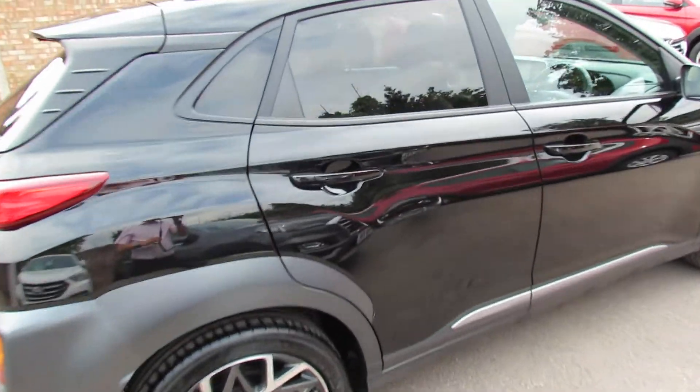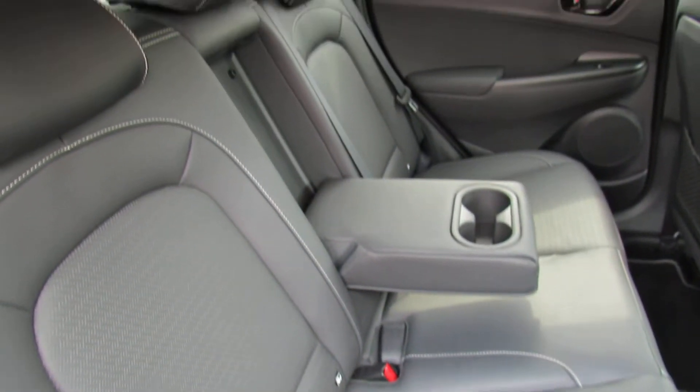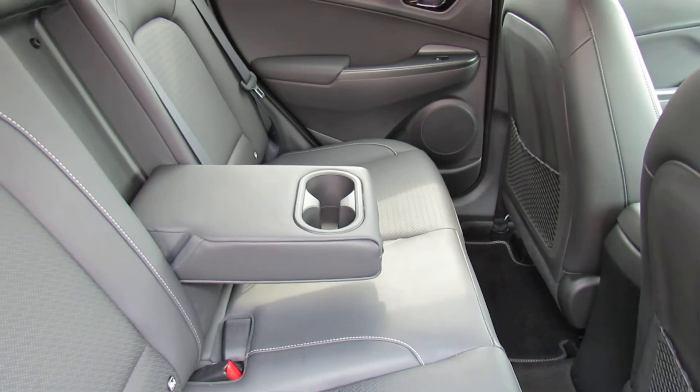Let's take you on to the interior and show you what else you get with the Premium SE. You get full leather upholstery, as you can see, and you've also got the centre armrest. On the back you've obviously got rear electric windows on this car.